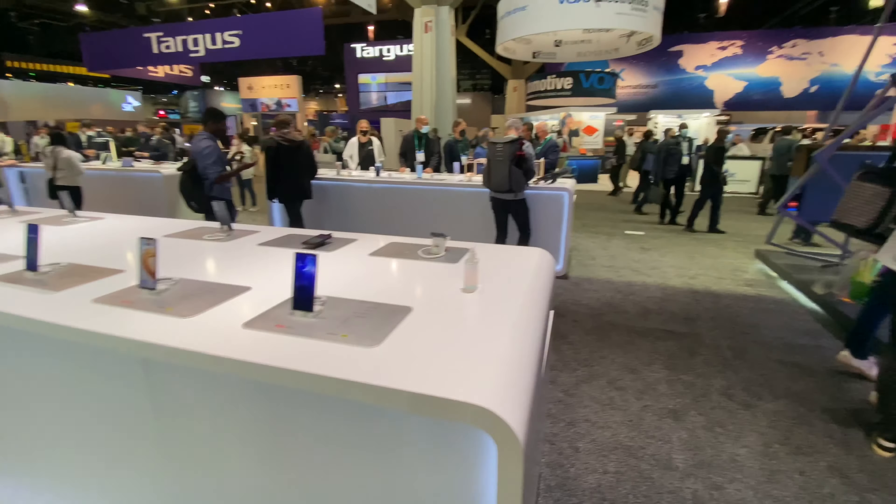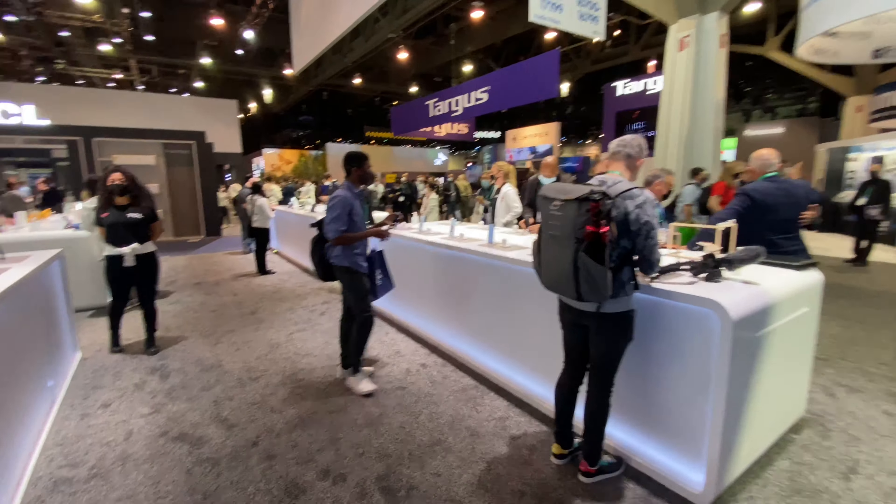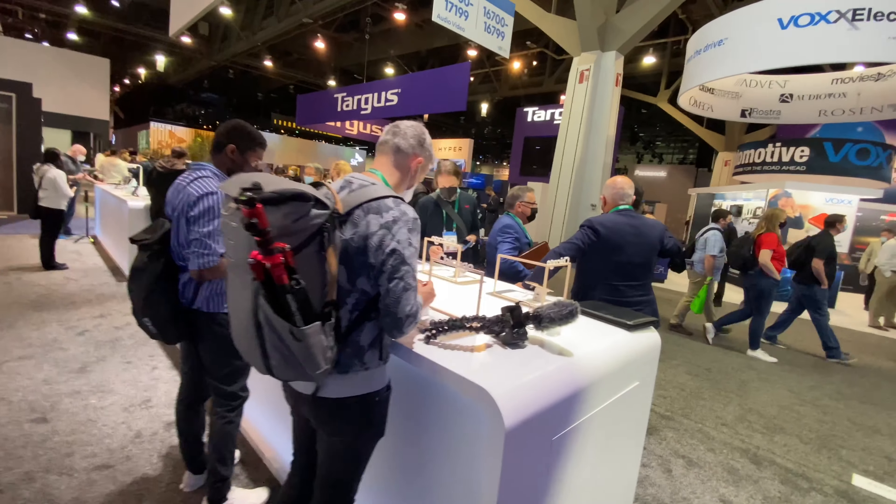And that's their Roku TV and their phones. That's pretty much it for this TCL booth at CES 2022.